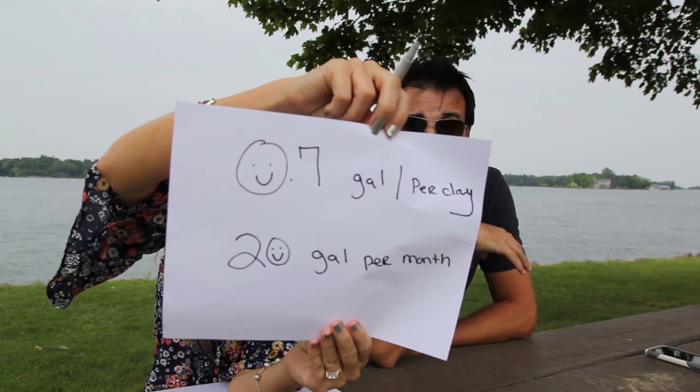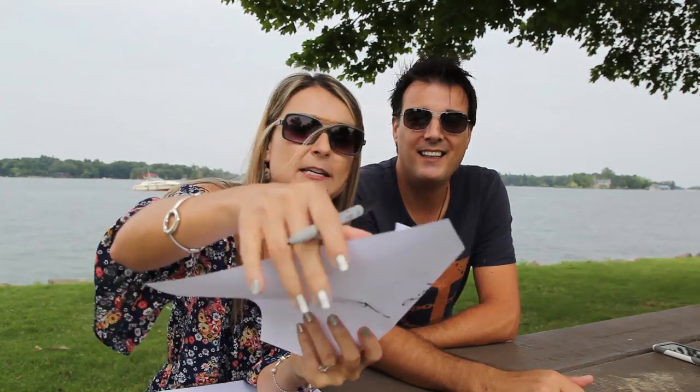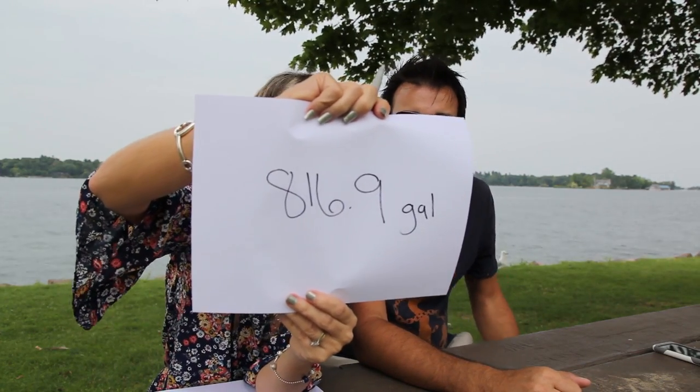The generator numbers are slightly estimated. The generator burned about 0.7 gallons per day — roughly 20 gallons a month. Over the full trip down, we probably burned about 40 gallons in the generator. So the total fuel burned on the way down, including the generator, is 816.9 gallons. That's actually not bad — it's very reasonable. I thought I would burn more.